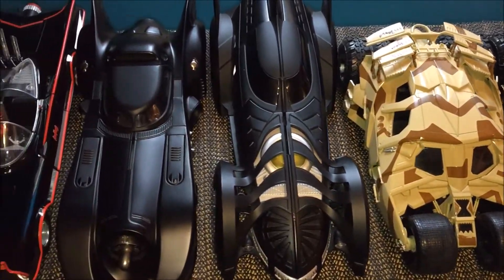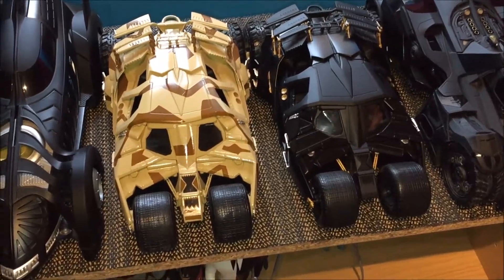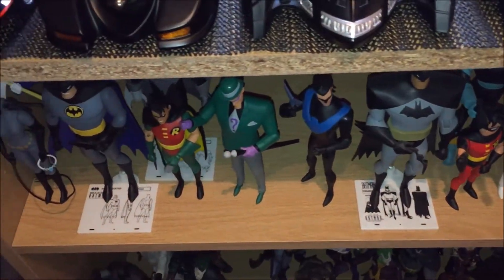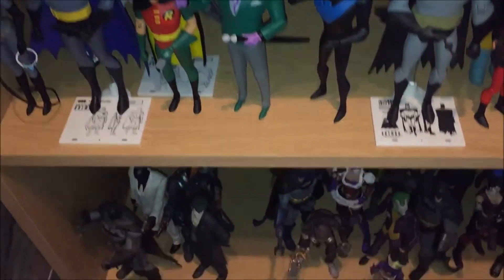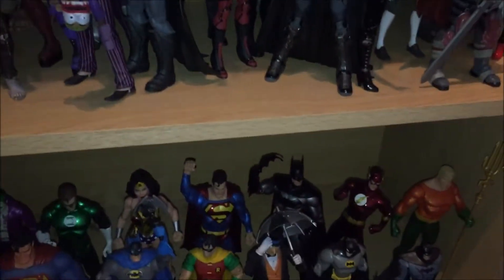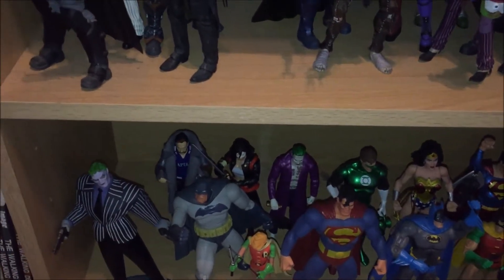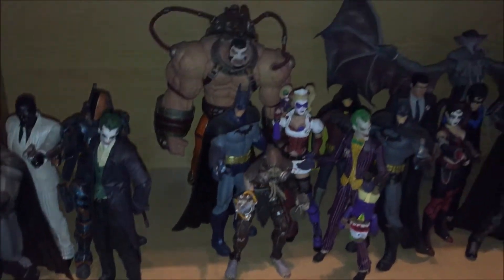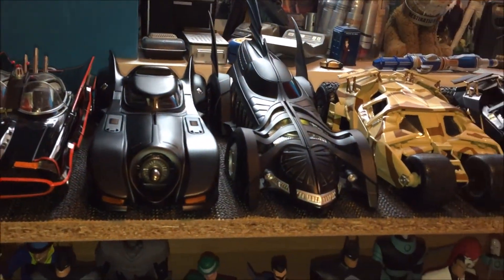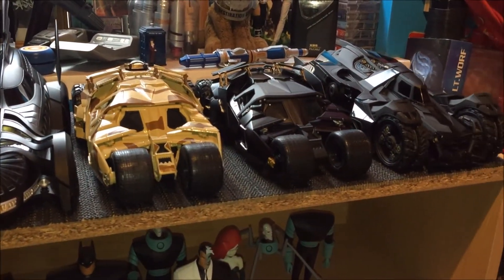This is like a shelf completely dedicated to DC. You can see down here I've just got some animated and New Adventures of Batman figures. Down there you've just got my Arkham figures, and along here you've just got random ones — some Mattel, some DC Collectibles. I just wanted to give you a quick little overview of the Batmobiles; that's what I'm going to focus on. They look really cool.